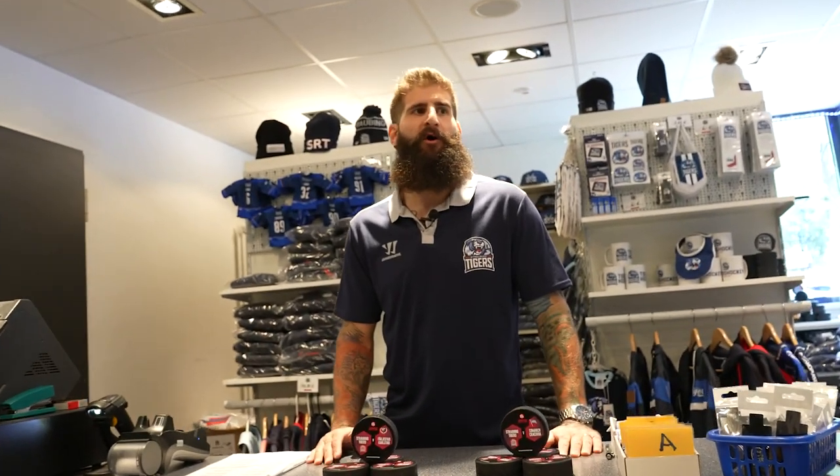We're here in the team fan shop where all the supporters can pick up all the team swag. And as you can see, we definitely don't lack for choices around here.